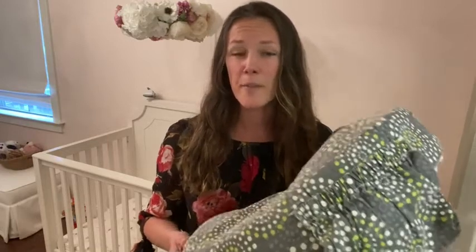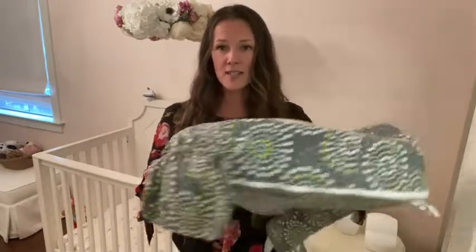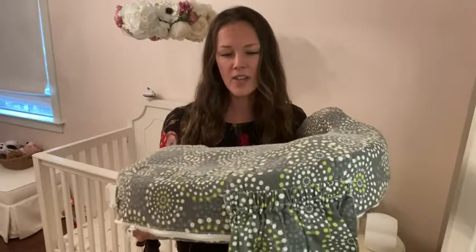Hi, it's Kendra. I want to talk to you about the breastfeeding pillow that I chose. This thing is so much better for me personally than the other brands. This is the My Brest Friend nursing pillow in their fireworks design. They've got all different designs, which is one feature that I really liked about it.